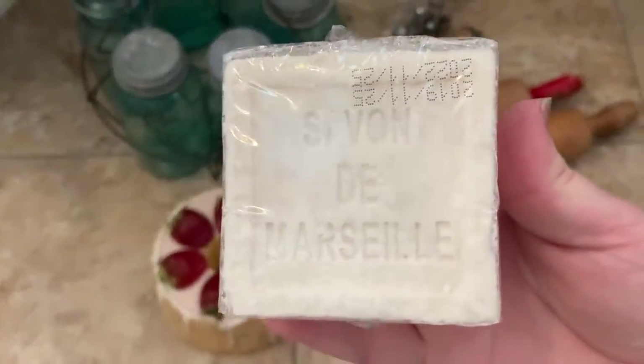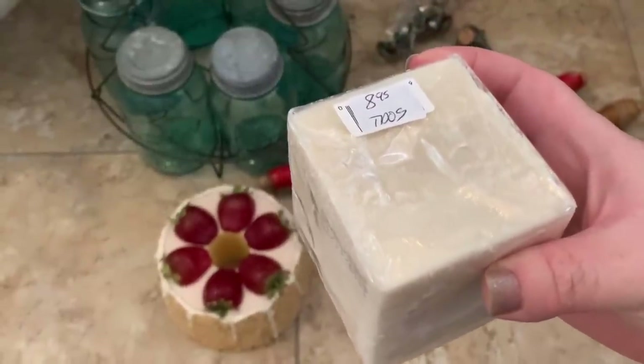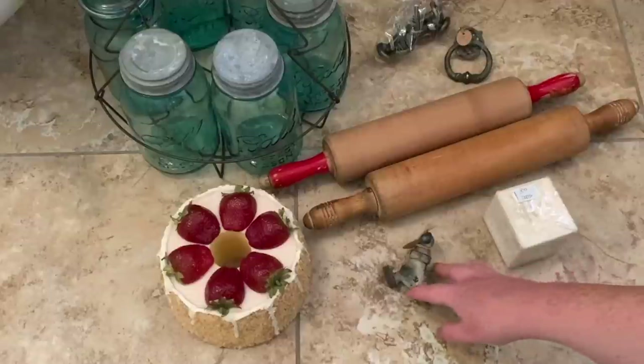I picked up this French soap made in France for $8.95. I ended up putting this one in my kitchen — I also have some in my laundry room and in my bathroom as well.